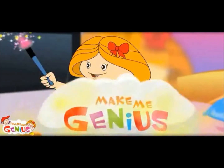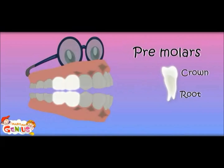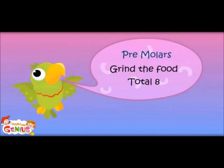Now let us move from canine to premolar teeth. Next to canine are premolars. They grind the food — they make the food pieces smaller. Two on each side, so four on the bottom and four on top. Pre-molars grind the food. Total eight.